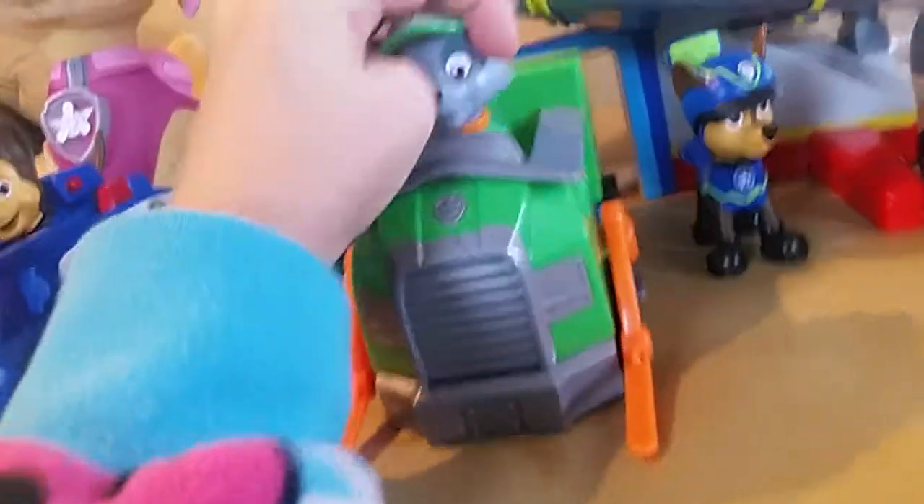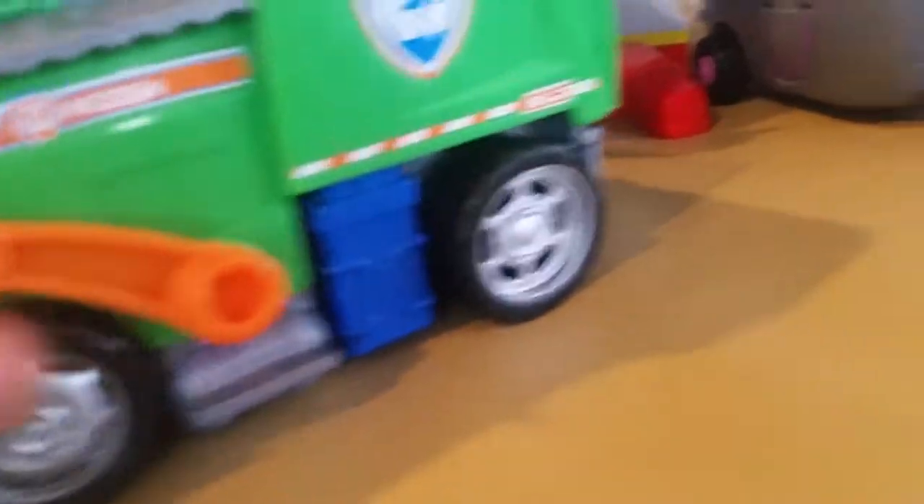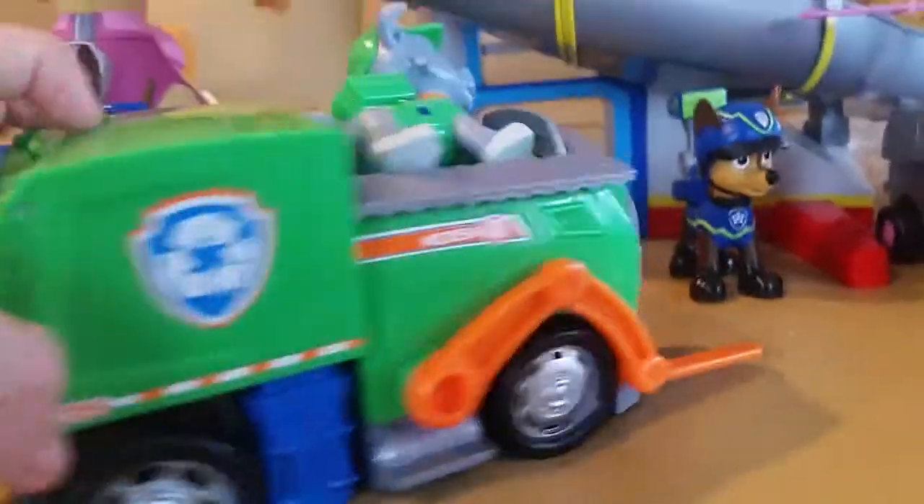Rocky, his tail. Let's put him back. And here's his car, his vehicle. Here's his vehicle.